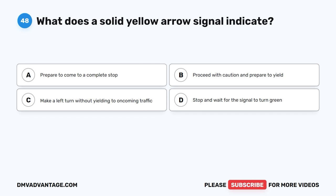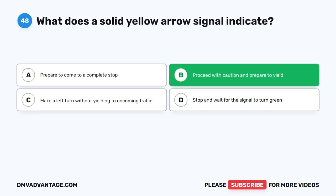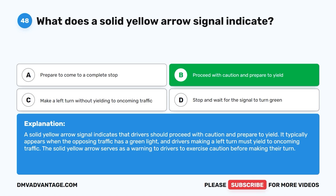Question 48: What does a solid yellow arrow signal indicate? The correct answer is B, proceed with caution and prepare to yield. A solid yellow arrow signal indicates that drivers should proceed with caution and prepare to yield. It typically appears when the opposing traffic has a green light, and drivers making a left turn must yield to oncoming traffic. The solid yellow arrow serves as a warning to exercise caution before making their turn.